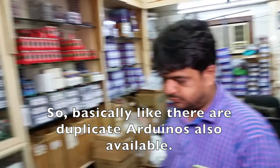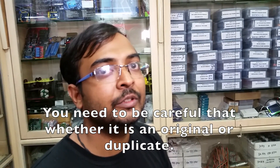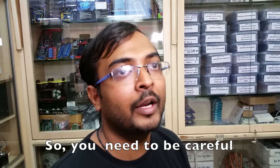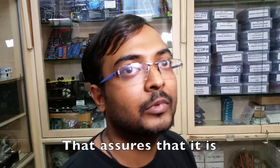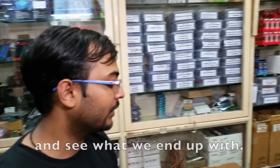Basically there are duplicate Arduinos also available, so you need to be careful whether it's original or duplicate. The duplicate Arduinos may not work when you hook it up with your PC. Going for 600-rupee Arduinos is quite risky — it's better to go for a 1,200 or 1,300 rupee one, so that assures that it's original. Let's buy an Arduino and see what we end up with.